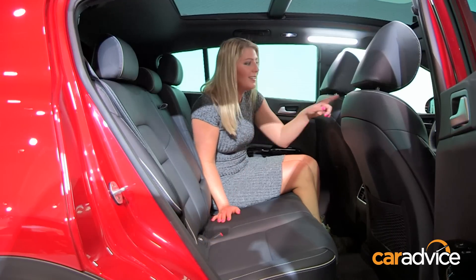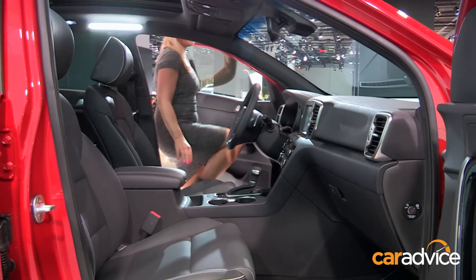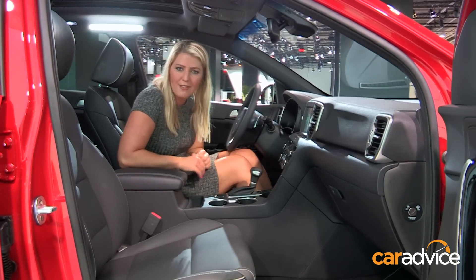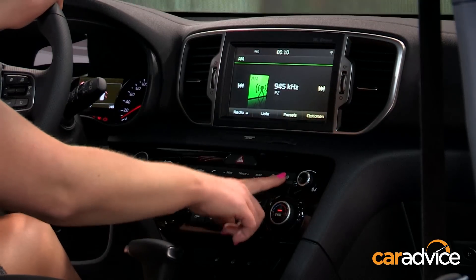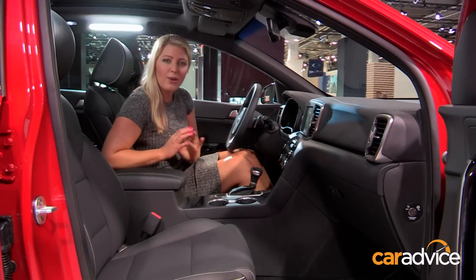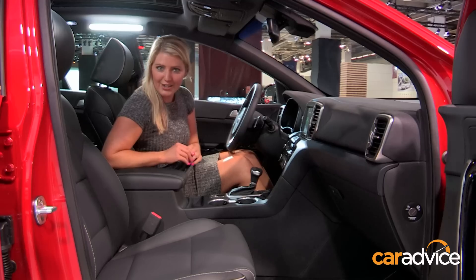The real magic is in the front — it's completely different. Come and have a look. There's definitely some European flair going on in here, which is what Kia was aiming for. There's a new touchscreen and air vents, though the style of the buttons is distinctly familiar. It'll be offered in two-wheel drive and four-wheel drive, with an automatic transmission only — no manuals. Expect to see this in Australia in January.